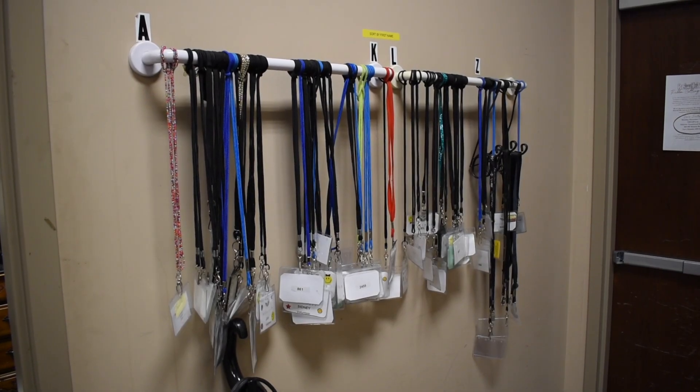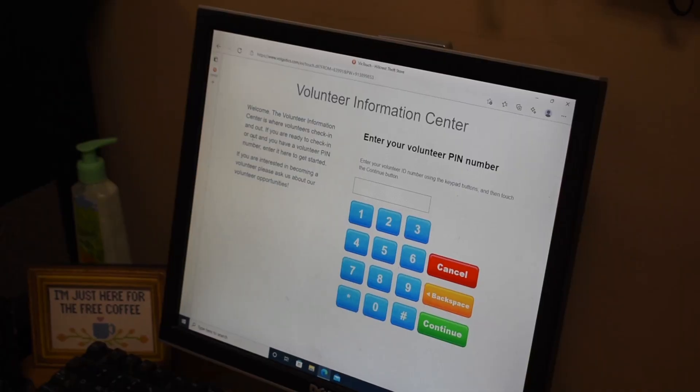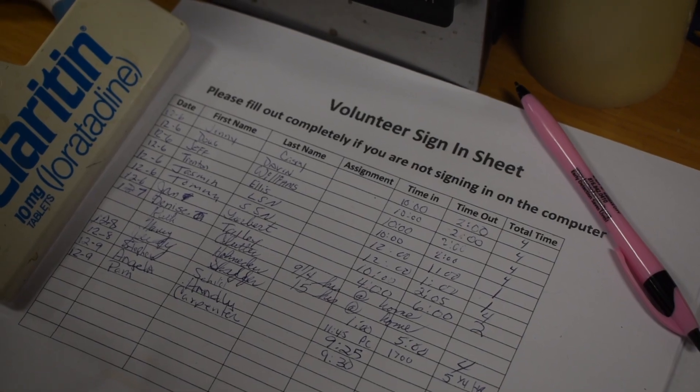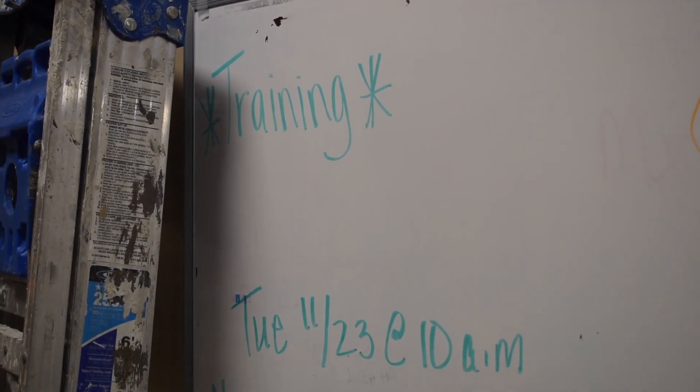As a new volunteer, you will be issued a name badge that easily identifies you as a volunteer. On the back of your ID card will be a number you will use to clock in and out each day you volunteer. We carefully track hours worked, as in-kind volunteer hours are the foundation of accomplishing our work.